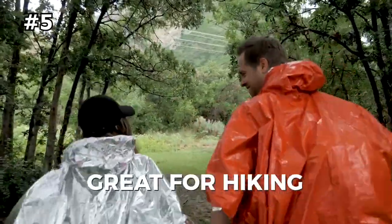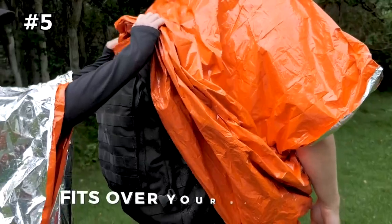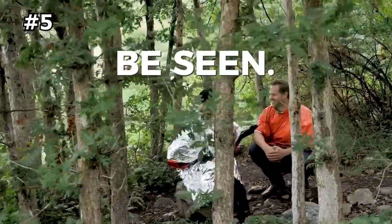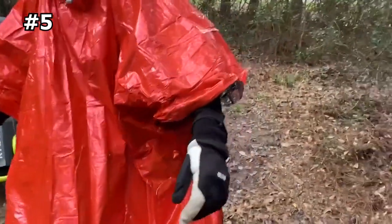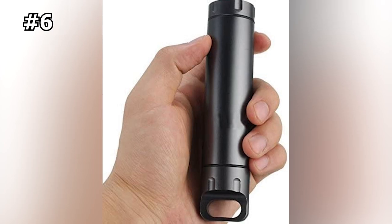The poncho is designed to be roomy and comfortable, fitting most body sizes with enough space to accommodate a backpack underneath it. It is perfect for emergency settings, especially in the wilderness where critical heat loss could lead to hypothermia. Be prepared for anything by keeping this emergency poncho in your bug out bag.